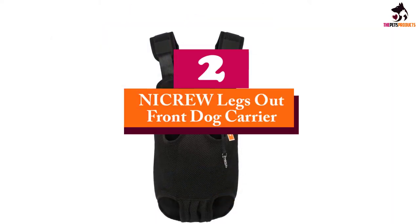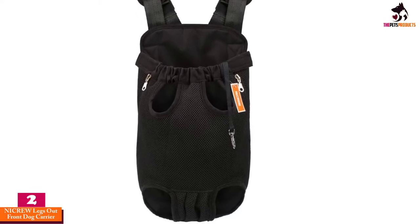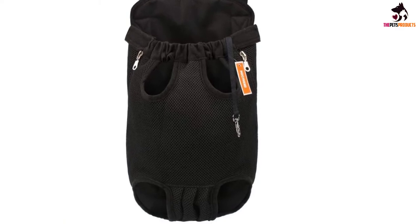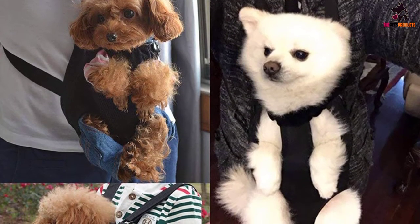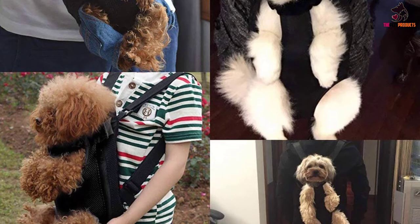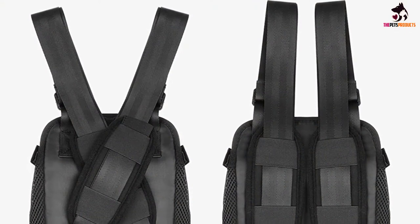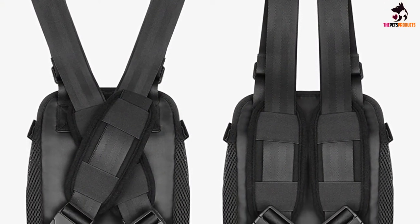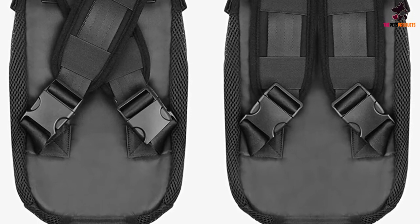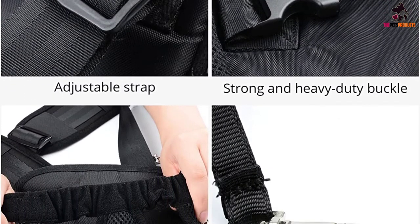At number 2, we have the Nykru Legs Out Front Dog Carrier. The second backpack-style carrier on our list is from Nykru. Their carrier is adjustable, allowing pooches of all shapes and sizes to travel in comfort. It comes in a variety of sizes from small to extra-large, and will fit most small to medium-sized dogs. Customers report that dogs weighing up to 20 pounds can be safely carried with this device. Like many items on our list, pets benefit from ventilation thanks to mesh sides. Owners report that the pack provides their furry friends with ample legroom and keeps them secure, perfect for cyclists as well as motorcycle owners.